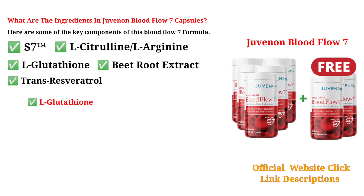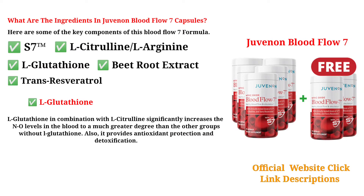L-Glutathione in combination with L-Citrulline significantly increases nitric oxide levels in the blood to a much greater degree than groups without L-Glutathione. It also provides antioxidant protection and detoxification.